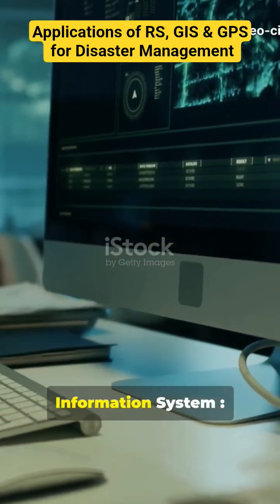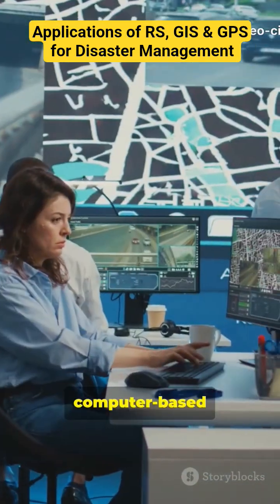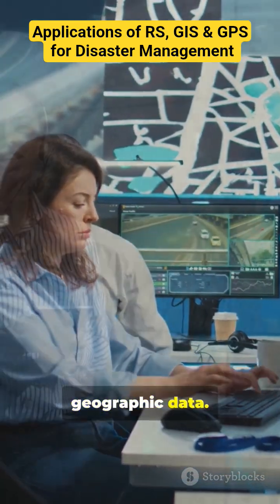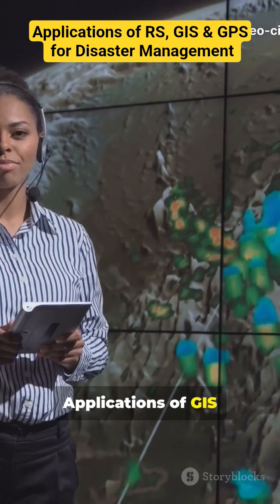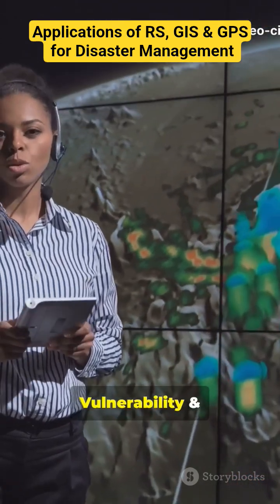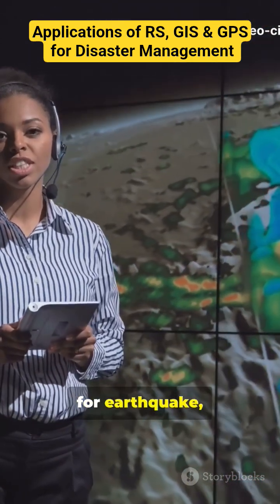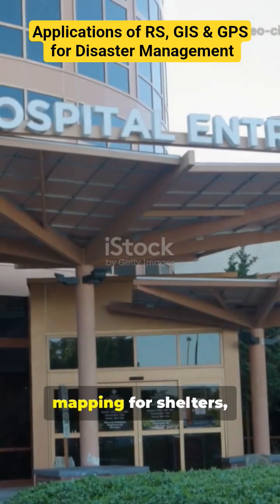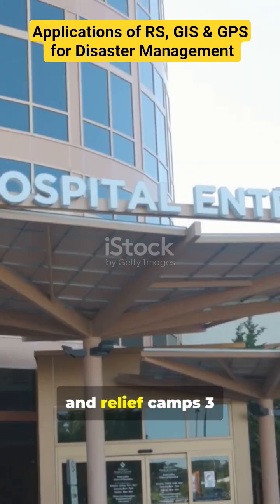2. Geographic Information System. GIS is a computer-based system that captures, stores, analyzes, and displays spatial and geographic data. Applications of GIS include hazard, vulnerability, and risk zonation maps for earthquake, flood, and cyclone-prone areas, evacuation route planning, and resource mapping for shelters, hospitals, and relief camps.